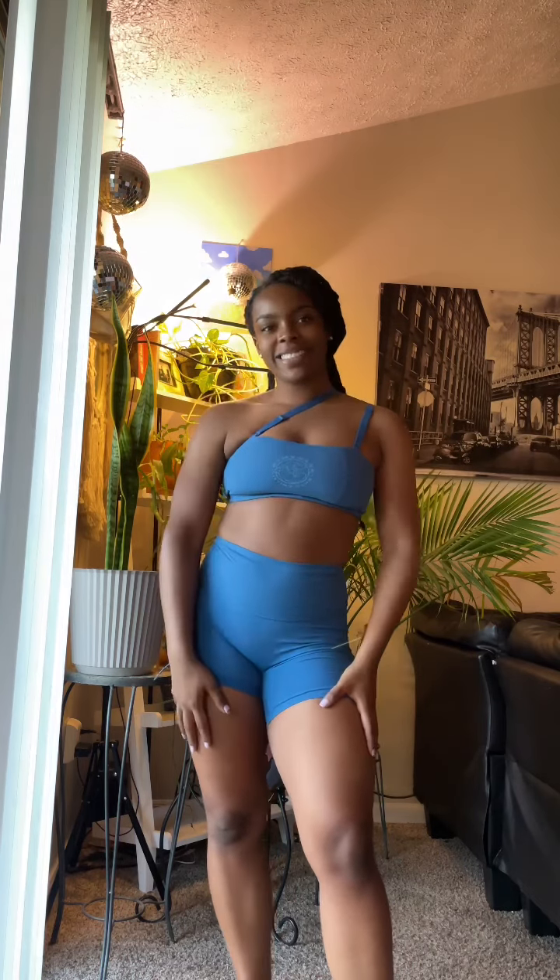This is a really pretty color on me, at least. Back day is my favorite day if you didn't know.